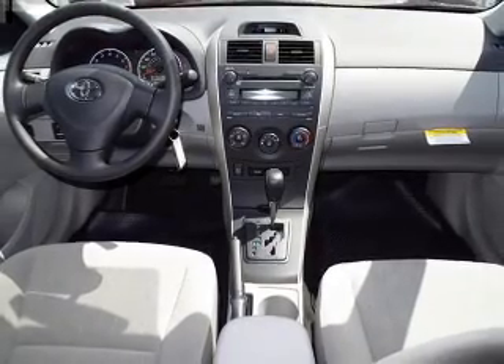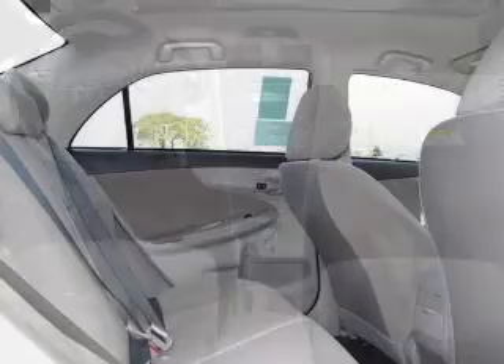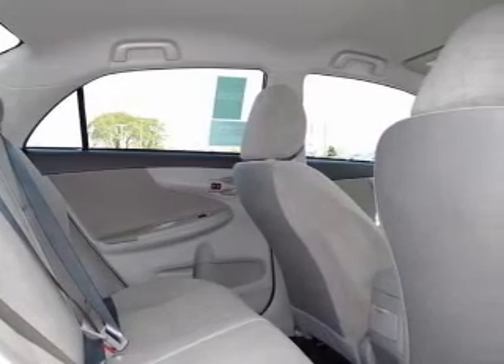power door locks, power windows, an AM-FM stereo with a CD player, satellite radio, power mirrors, power steering.